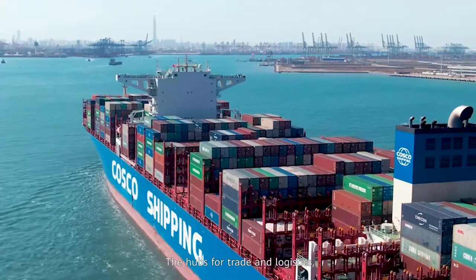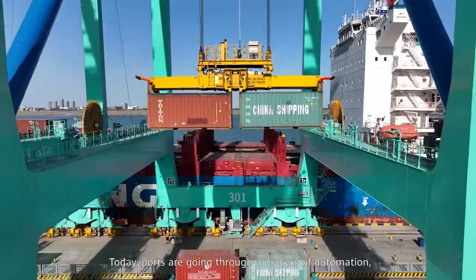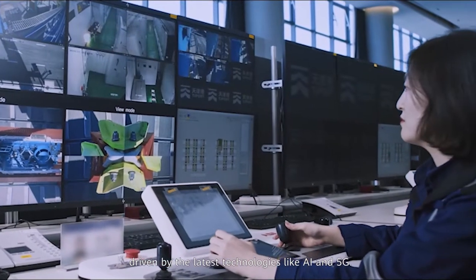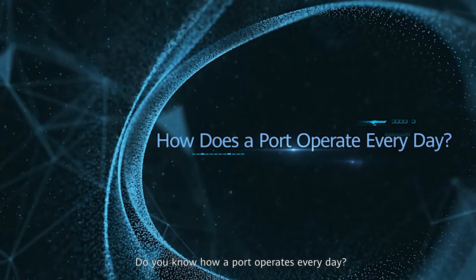The hubs for trade and logistics, ports are where cargo begins and ends its journey. Today, ports are going through a process of automation driven by the latest technologies like AI and 5G. Do you know how a port operates?